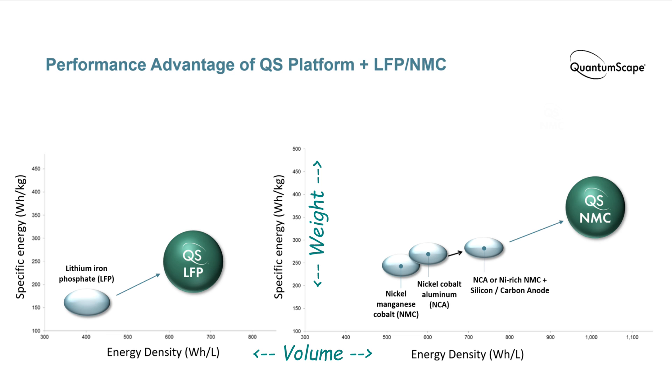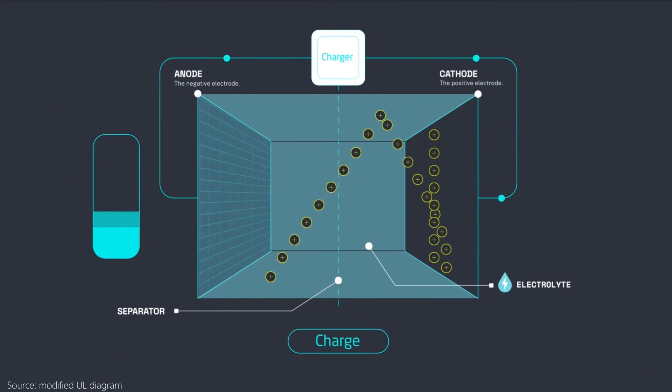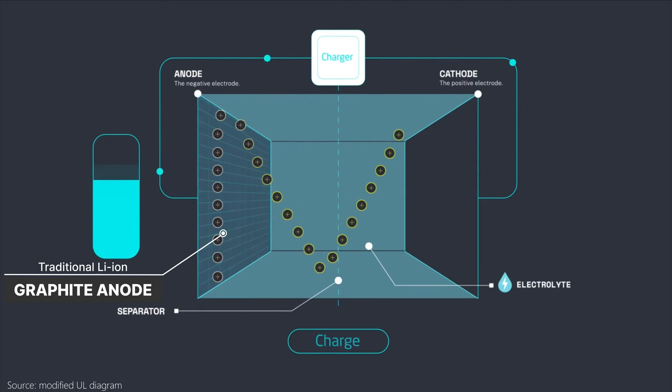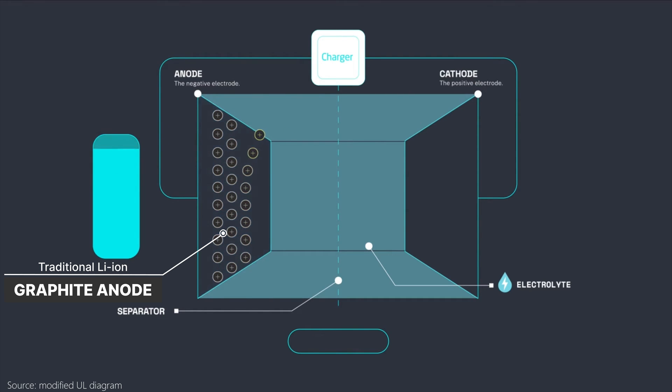QuantumScape can be either LFP or NMC chemistry. With either cathode chemistry, the lithium metal anode bumps up the energy density in terms of both mass and size. The boost in energy density pushes QuantumScape batteries to the right, and more power for about the same costs drives the dollar per watt-hour down. Charging speed can also be improved by eliminating the bottleneck of a traditional lithium-ion battery where the lithium has to diffuse into the carbon of the anode. This is why charging of a traditional lithium-ion battery slows as you reach a higher state of charge — those last few lithium ions have to diffuse and find their place in the anode.